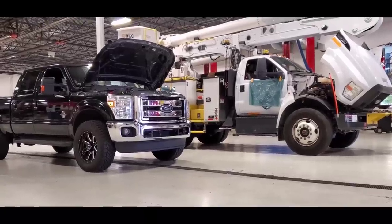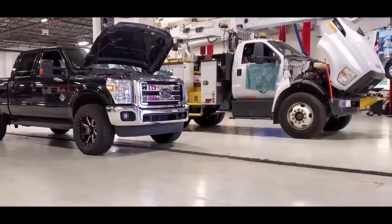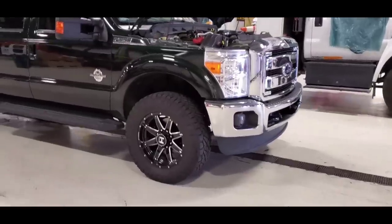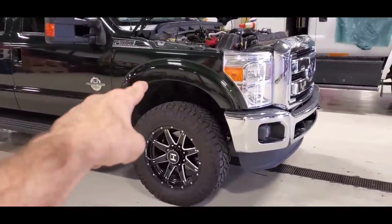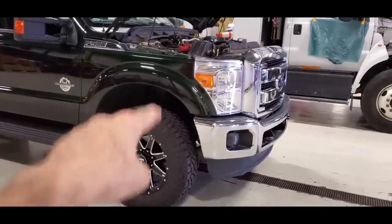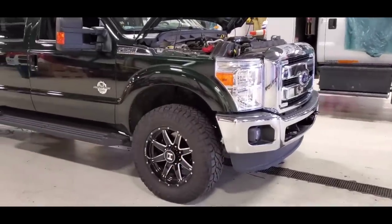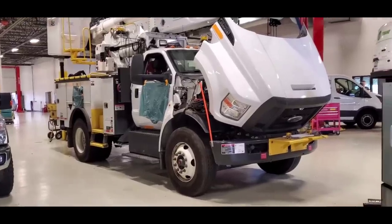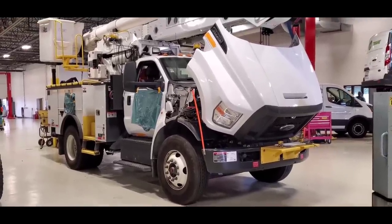What's going on guys, welcome back to the channel. Look at these two fine specimens we got in front of us. I got a sweet looking green — it looks black but then it's green — 2015 F350 with about 70,000 miles.